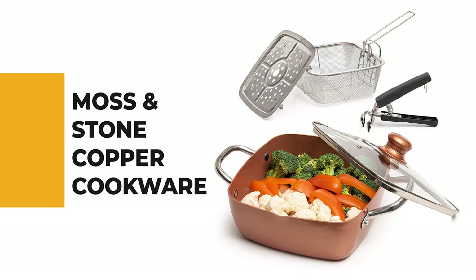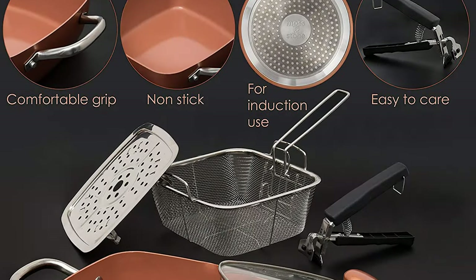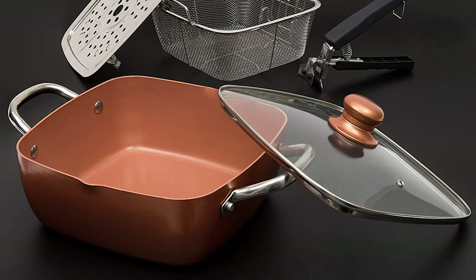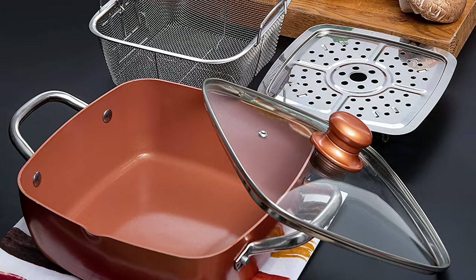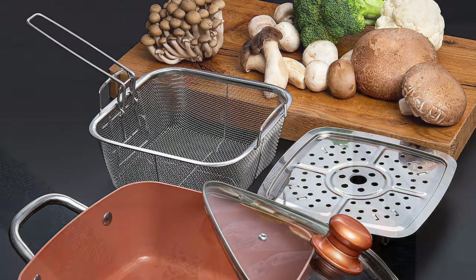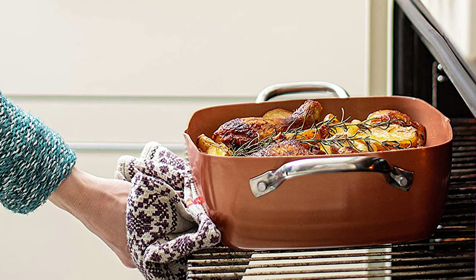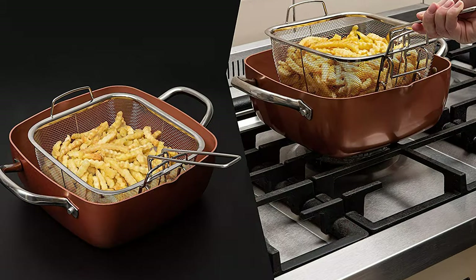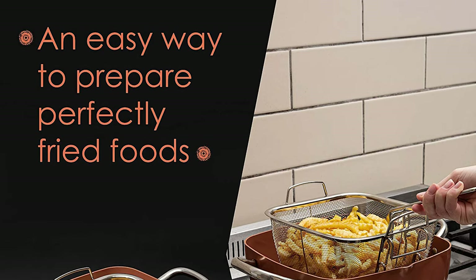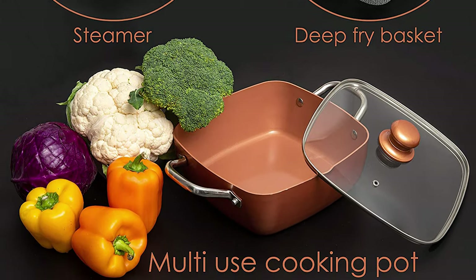Number 5: Moss and Stone Copper Cookware. Moss and Stone copper cookware is scratch resistant, giving you the best cooking experience for long stews, soups, eggs, omelets, and more. This five-piece set includes a square copper pan, a deep frying mesh pot, a see-through glass lid, and a safe gripping tool. The set is non-toxic and free from PTFE and PFOA. Made with ceramic coating technology, this pan allows you to cook without butter or oil while maintaining a safer environment.